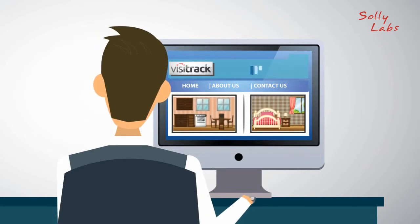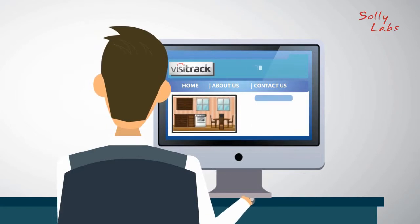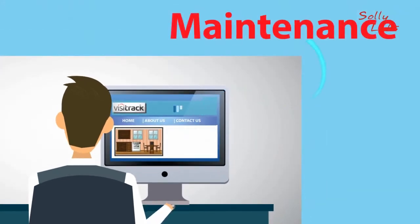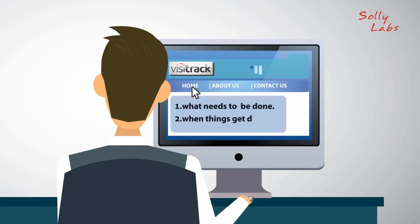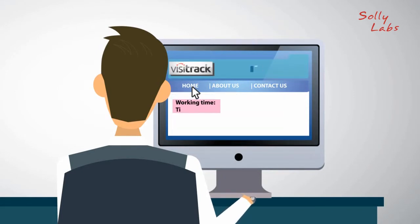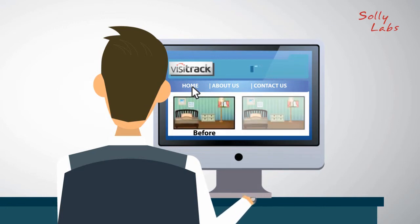Now he knows which rooms are being cleaned, the time spent cleaning each room, and if there are any issues to solve. Keeping track of maintenance issues is now a breeze. George efficiently controls the whole operation just by checking his office computer. He can see what needs to be done, and when things get done, including the time, signature of the employee, and pictures before and after.